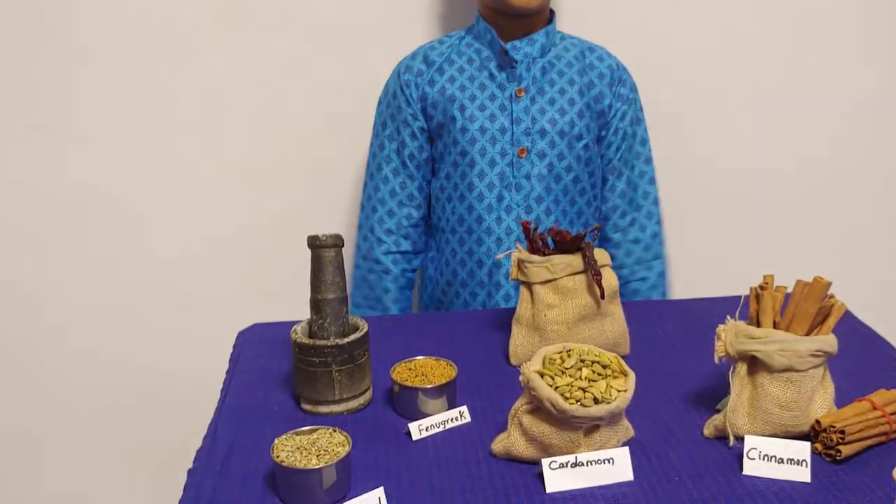I am Johar. I am 8 years old. I humbly welcome you to my mini museum of spices.